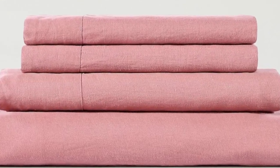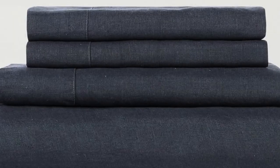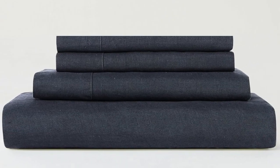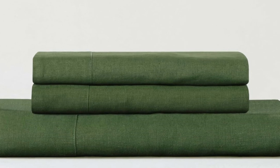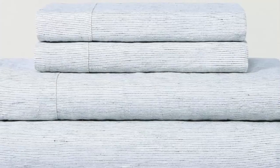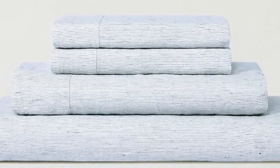Pros: stays dry and sleeps cool, casually wrinkled style, flexible flat sheet option, organic. Cons: doesn't come in as many colors and sizes as competitors, mixed opinions on softness, and may experience some shedding.